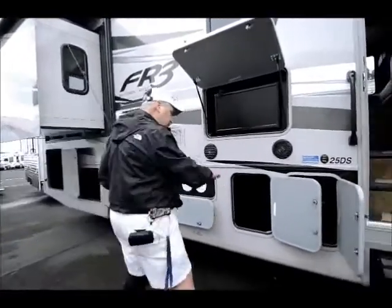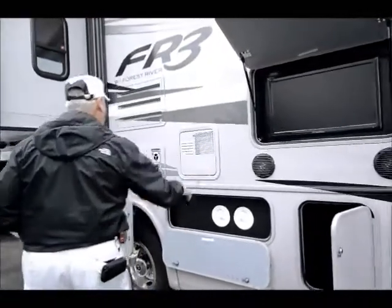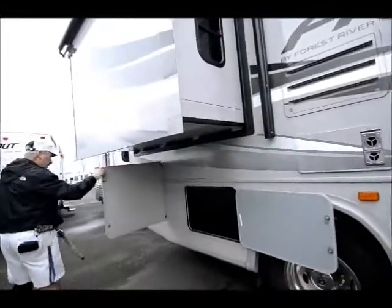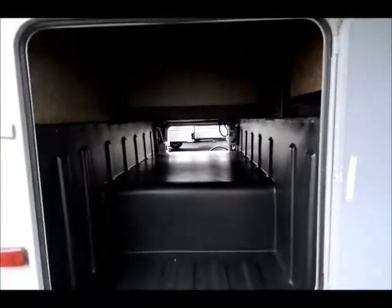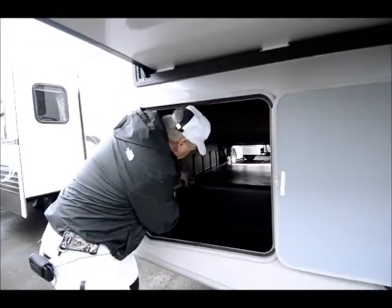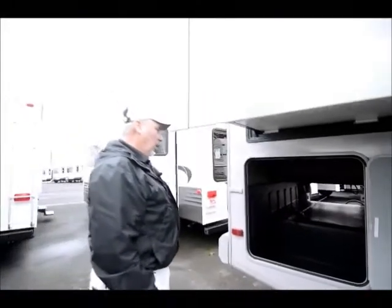There's lots of storage throughout and access points. Your batteries are up inside this compartment right here. You've got a 6-gallon gas-electric hot water heater. You've got a storage compartment here, and then a great big storage compartment back here that goes all the way through. What I like about that is I can put my one-piece bass fishing rods all the way in there and they're out of the way — I don't have to worry about breaking them.